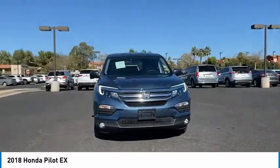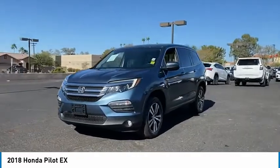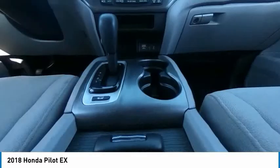Rear spoiler, remote engine start, brake assist, traction control, stability control, daytime running lights.